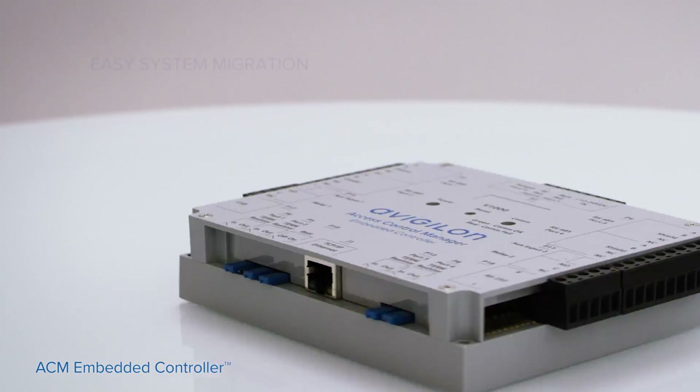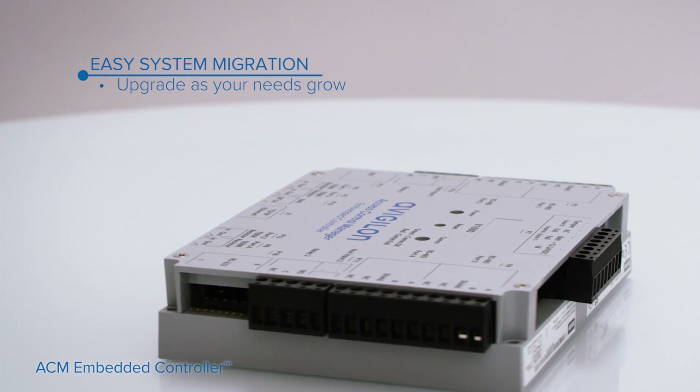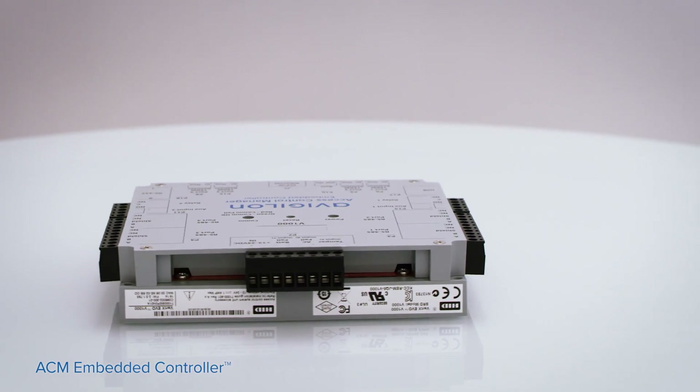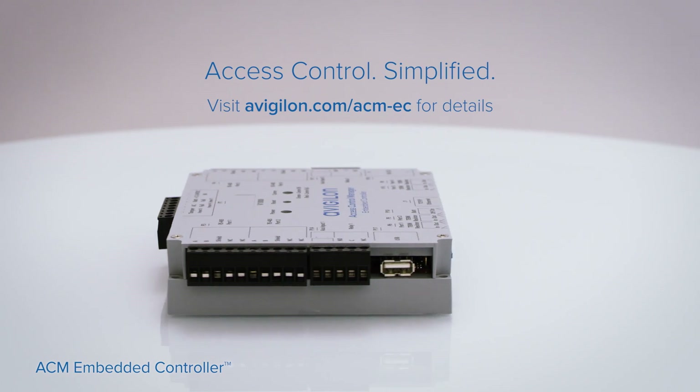And as your company grows, the system grows with you. We make the transition easy with simple migration. The ACM Embedded Controller is Access Control Simplified.